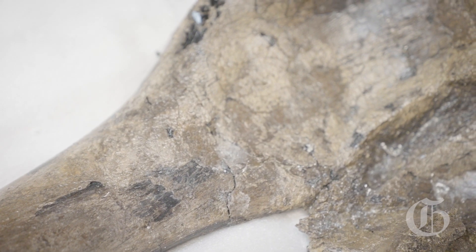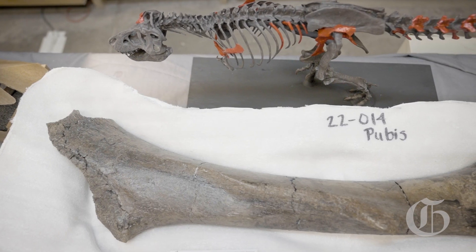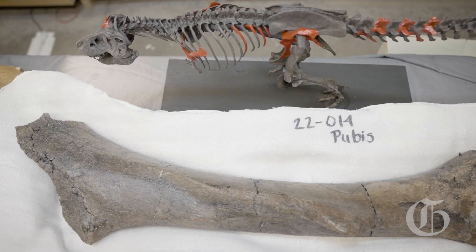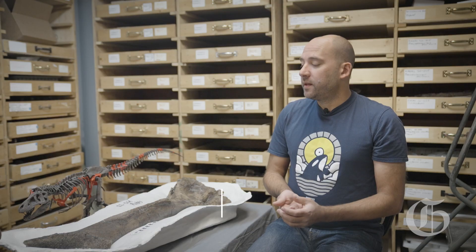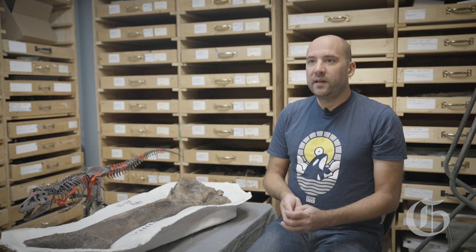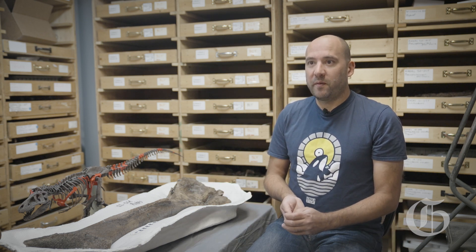This animal was found in the Hell Creek Formation of South Dakota. It was about 66 million years old when it died, so it was right at the end of the dinosaur age. This animal was about 30 feet long, and Valerie was probably about 9 or 10 feet tall at the hips when it was complete and running around in South Dakota way back when.